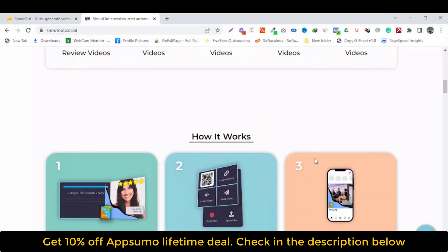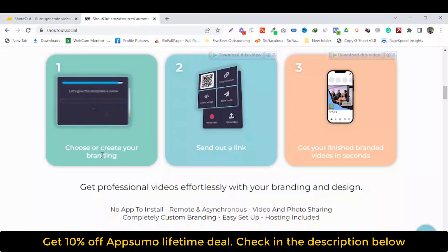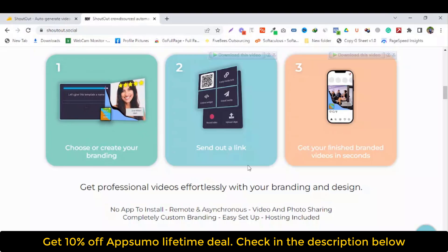How does it work? Just three simple steps. Number one: set up or create branding. Number two: send out a link. Number three: get your finished branded video in seconds.